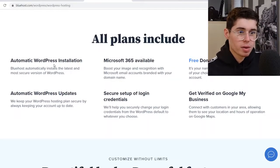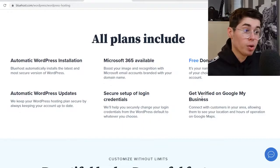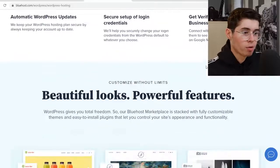What that includes is automatic WordPress installation, which is great if you want to build your website using WordPress. You also get Microsoft 365, a free domain for a year, automatic WordPress updates, and secure setup. You can also get verified on Google My Business, so you can connect with customers in your area — which is really cool if you have a local business.